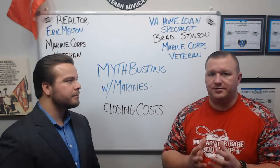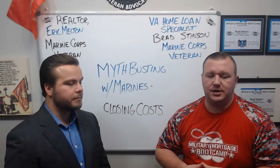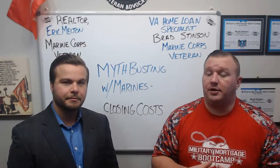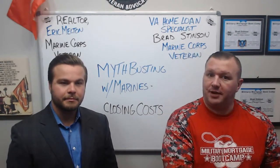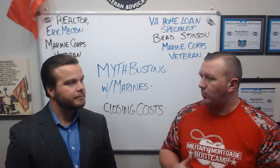Where this really starts to be beneficial is that with the VA home loan, we've all been told and conditioned that the seller has to pay for the veteran's fees. And that is only half true, but we know it to be 100% true.